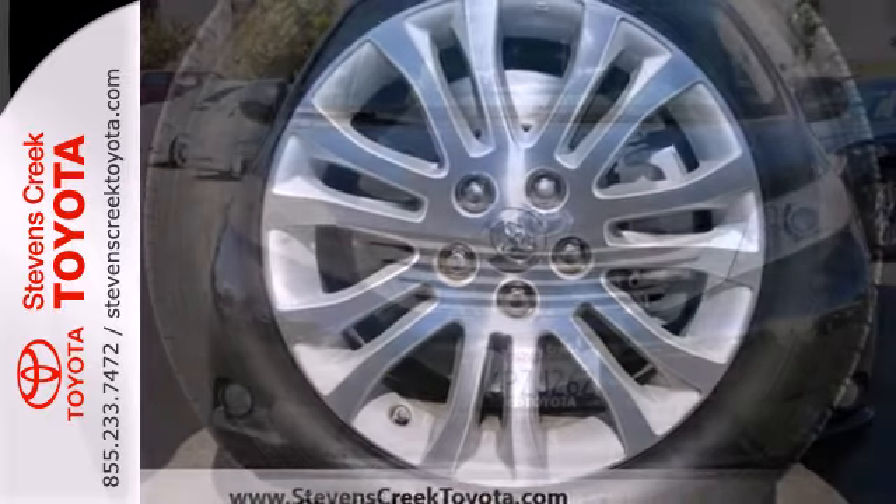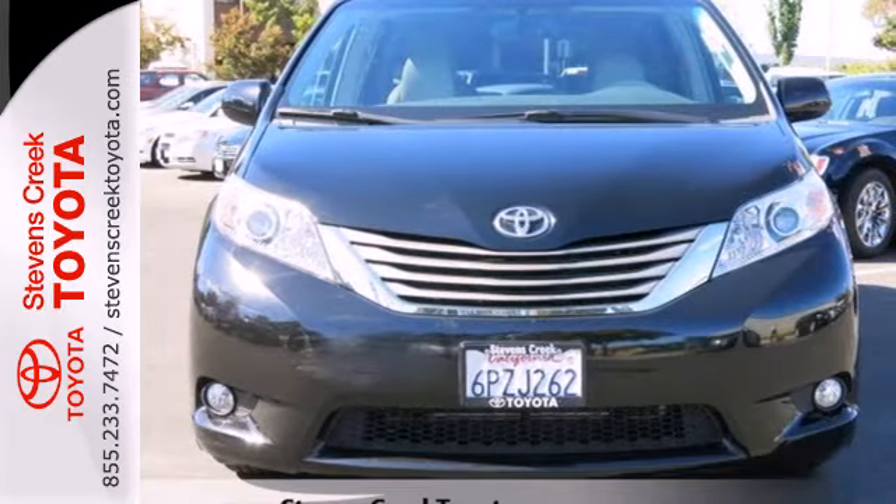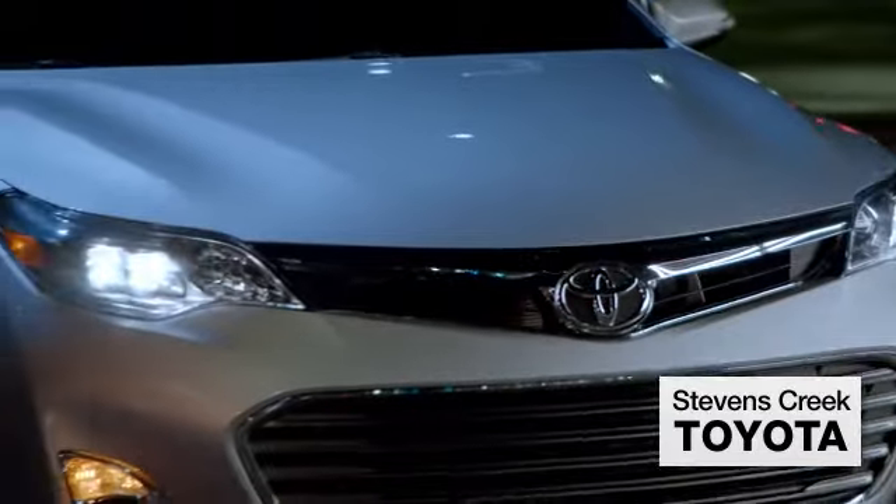You need to see it to believe it. Come on in today and take it for a test drive. Come experience the fast, efficient, friendly service at Stevens Creek Toyota.